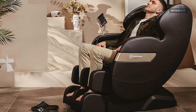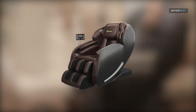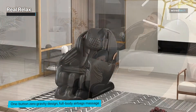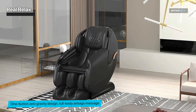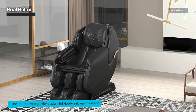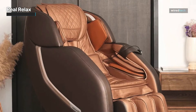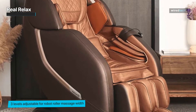The Real Relax Massage Chair Favor 06 is an advanced massage chair that provides a luxurious full-body massage experience. The chair features a zero-gravity design that places your body in a position that helps reduce stress on your spine and joints. The SL-Track Shiatsu Massage System is designed to follow the natural curve of your spine and provides a deep tissue massage to your neck, back, waist, and buttocks. The chair's body scan technology scans your body to detect your specific pressure points and adjust the massage accordingly.